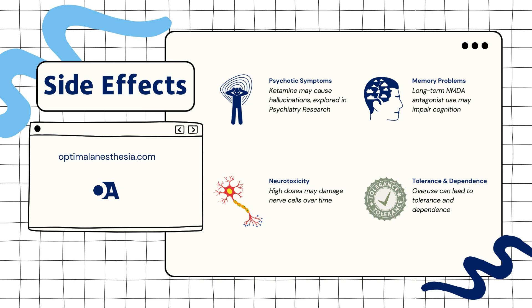3. Tolerance and dependence: over time, patients may develop tolerance, needing higher doses for the same effect, which can lead to dependence. E.P.W. et al. (2020) in Addiction Biology addressed these concerns, emphasizing the need for careful dose management.